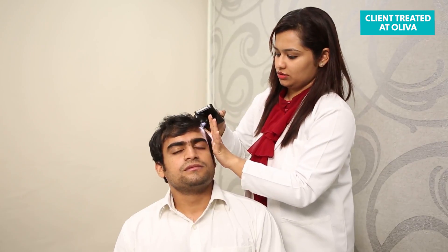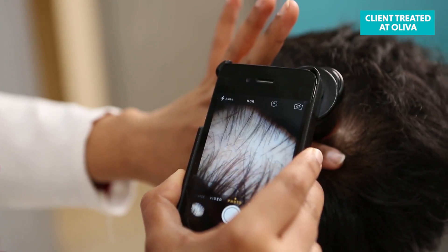You can book an appointment at Oliva Skin and Hair Clinic by calling us or visiting our website. A consultation involves the assessment of hair and skin type, assessing the severity of hair loss, prescribing a set of tests, and also preparing you for the first session of PRP by recommending some creams, lotions, or oral medications.